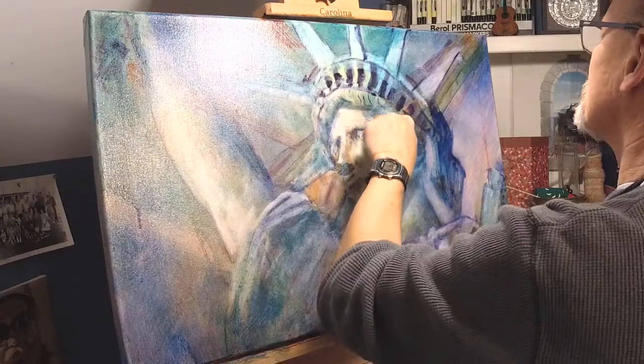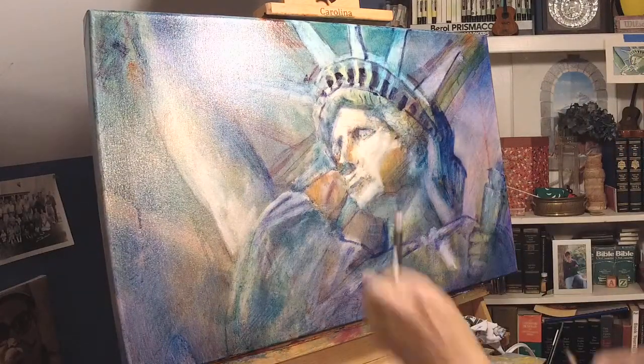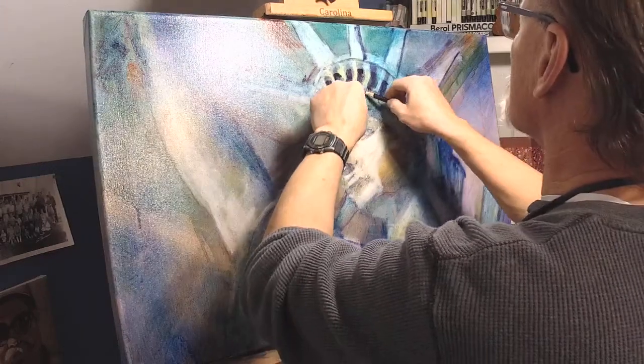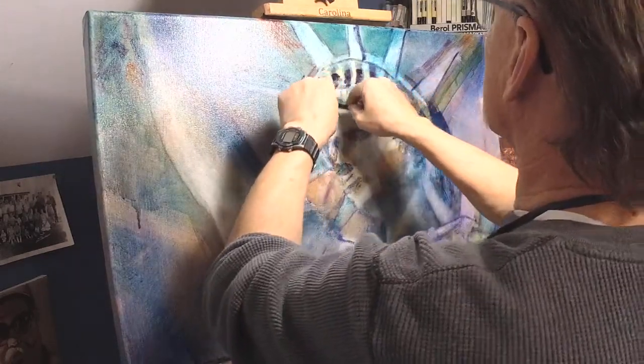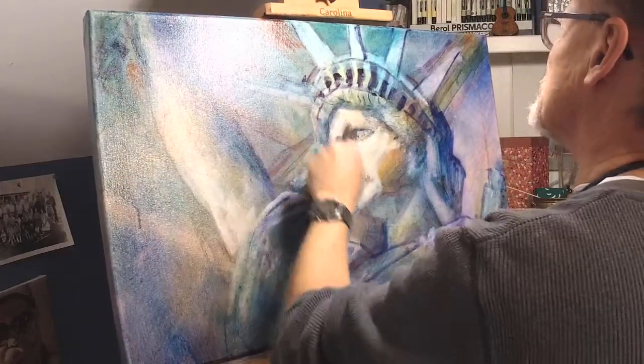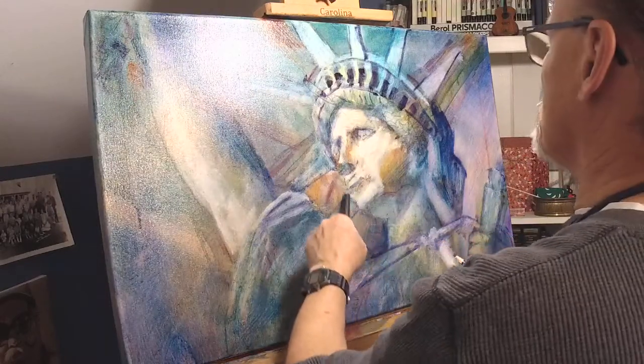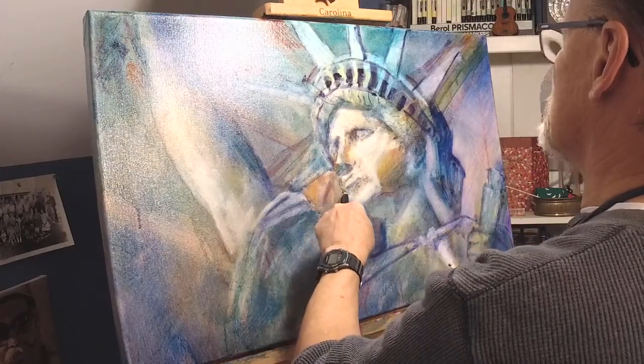This brown pencil just doesn't make a dark enough mark. I give my hands permission to have little seizures without my permission — that's the way I put it. If I find that I've been a little too fastidious for a while, then my hand has permission to just go crazy on its own.